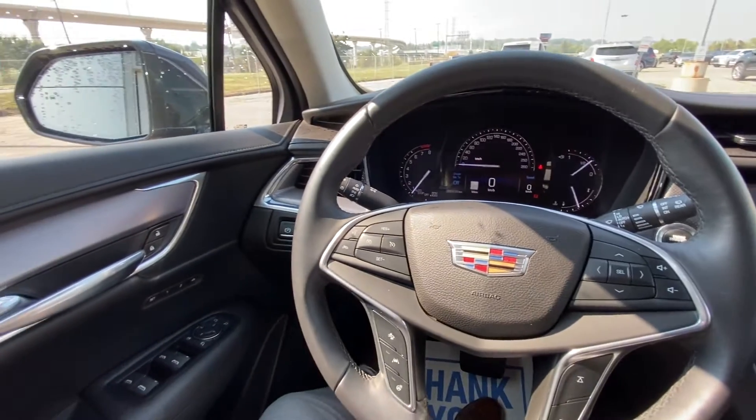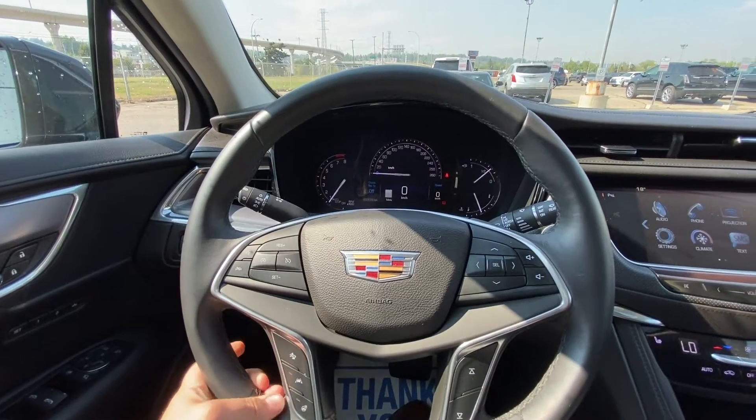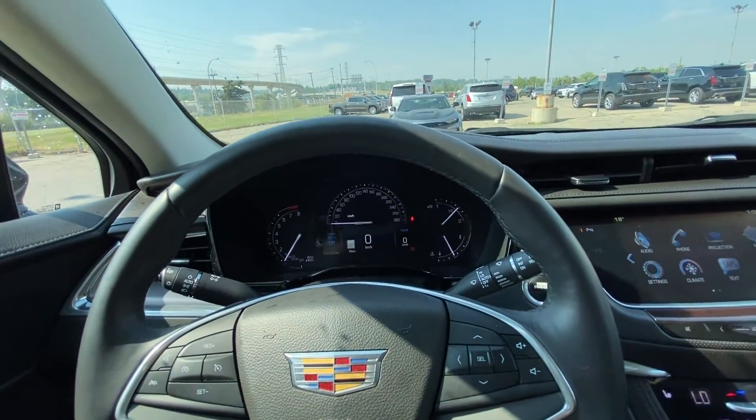Taking a quick look at the interior of the vehicle: power windows, locks, and mirrors. You have your leather-wrapped steering wheel, forward collision alert and cruise control with lane keep assist, and 88,436 kilometers on the odometer.